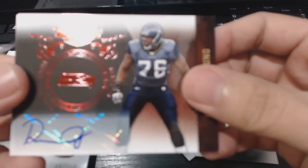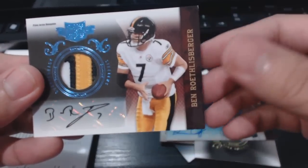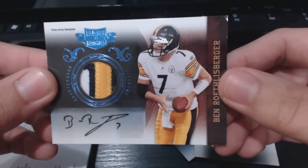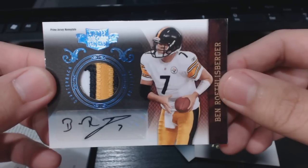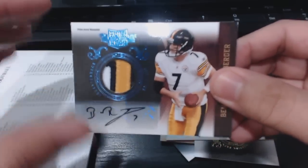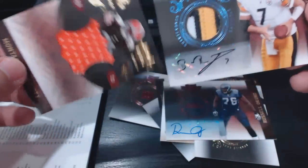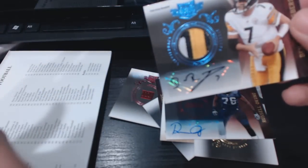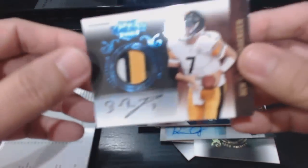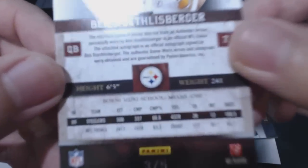Our first autograph is a Russell Okung auto. And then — oh my god — Big Ben three-color patch autograph! This is my first Ben Roethlisberger autograph for the QBPC. That is so sick. Prime jersey nameplate, and the one behind is a Montario Hardesty numbered 47 of 50. That is freaking sick — and the Big Ben is number three of five!